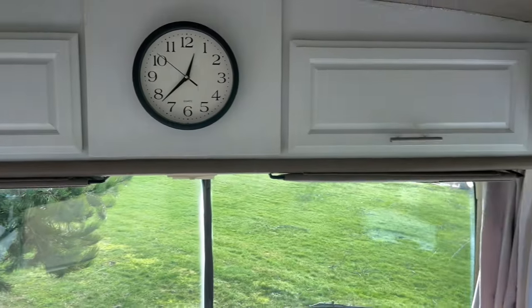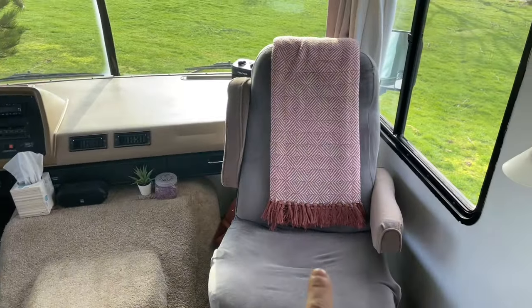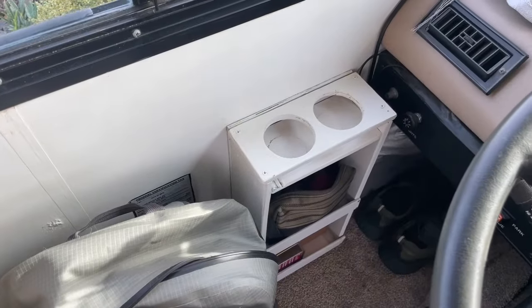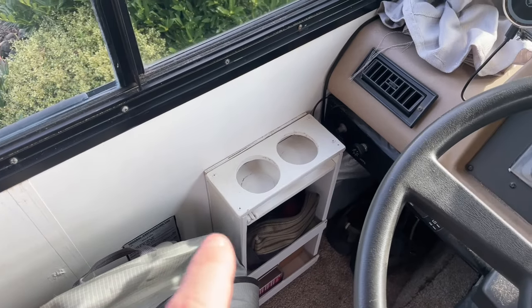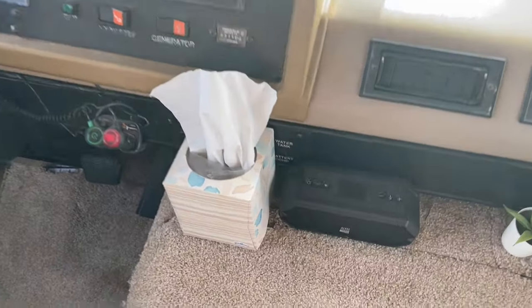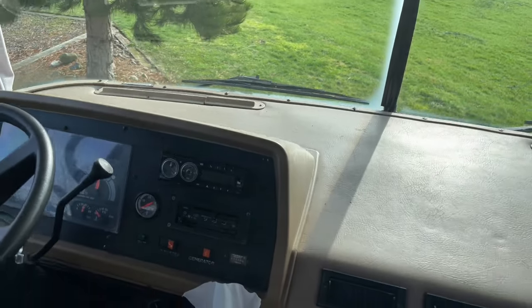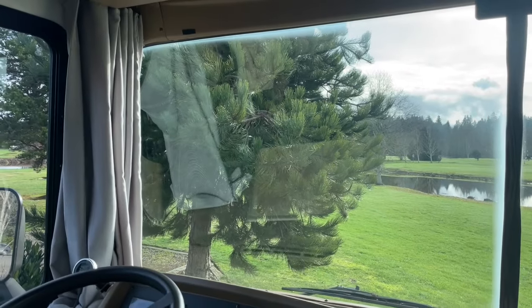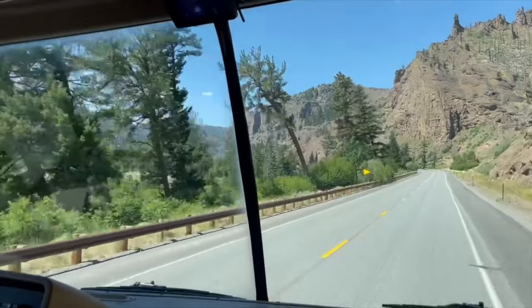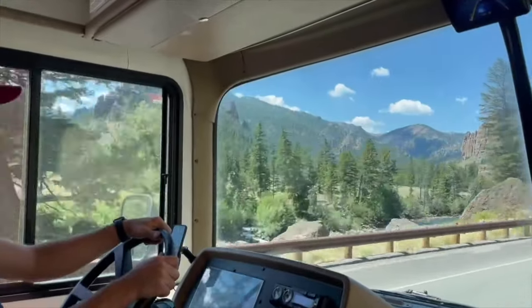Moving around to the cockpit area — these seats both swivel. This one typically gets moved around when we're in camp for a couple of days. We've built some little personal valets on each side so we've got somewhere for cup holders and personal items. We've got pretty analog gauges — old school battery levels, water tanks, all that kind of stuff. One of the things we love so much about a Class A: when you're driving down the road you have this massive view out the front. Even when you're in camp with beautiful vistas, it's a great way to wake up and have your coffee in the morning while still in the comfort of your RV.